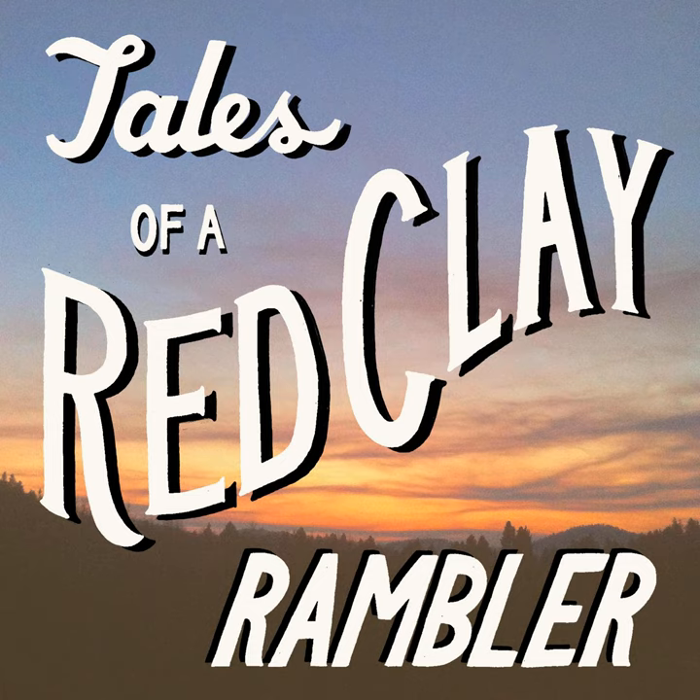Welcome to the Tales of a Red Clay Rambler podcast, featuring interviews with culture makers from around the world. This has been Carter. I'm going to be your host. If you'd like more information on the show, please visit our website, TalesOfARedClayRambler.com.